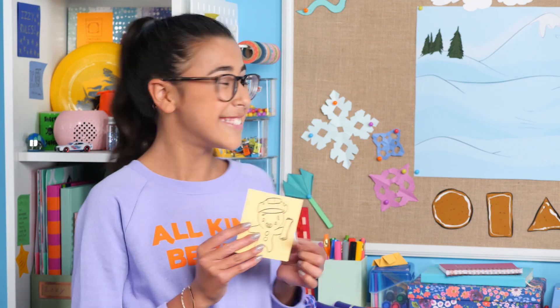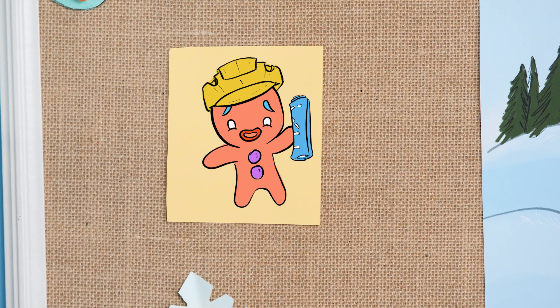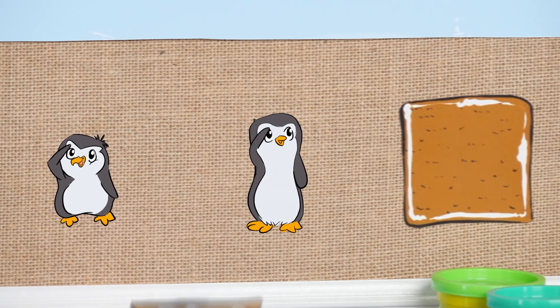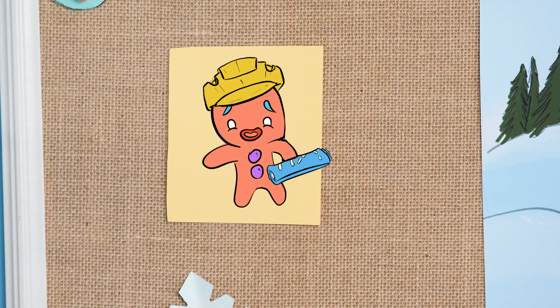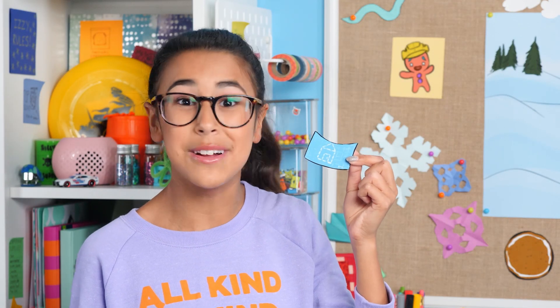Today we're in a winter wonderland where the penguins are building a gingerbread house for Gingy the gingerbread man. Hey, where are those pesky penguins? Here you are! The penguins have four gingerbread cookie shapes, but what shapes do they need to build the house? Gingy has instructions for the penguins to follow.